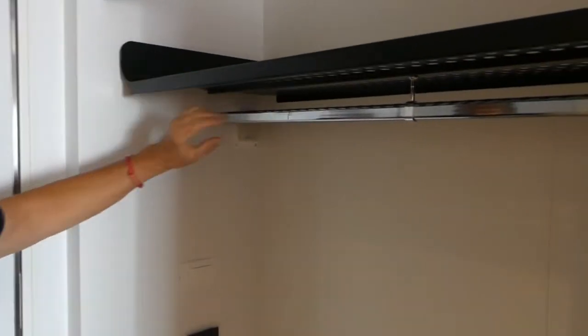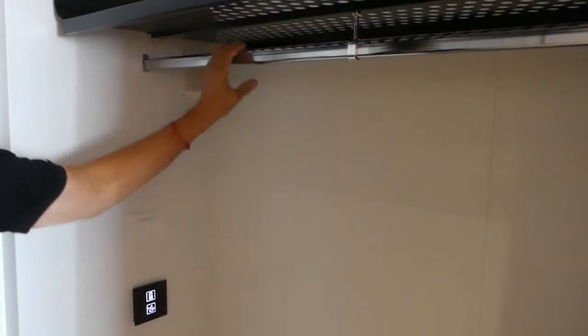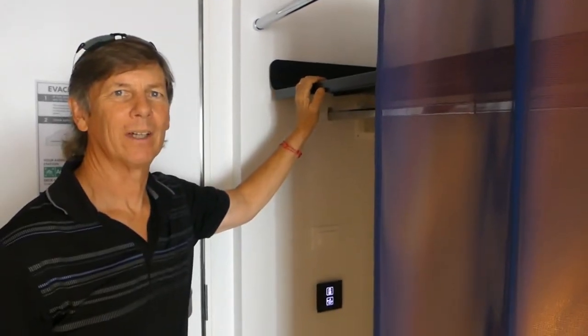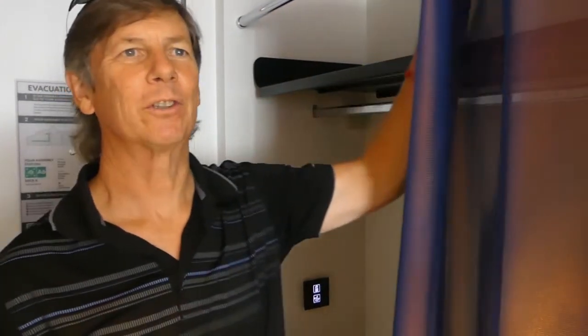We have a shelf on top and a hanging rod. There's a few hangers — not a bunch. If you need more hangers, talk to your cabin steward. We have Tupac, who's our cabin steward. There's a little bit of storage down below; our backpacks are already stored down there. And there's a closet with a cover for all your clothes.